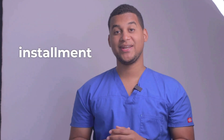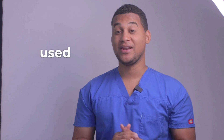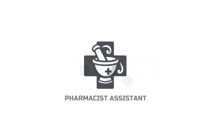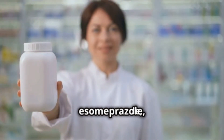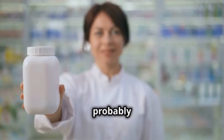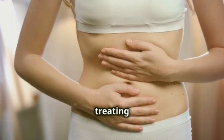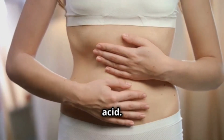Hello, how are you? Welcome to a new installment of your Pharmacy Assistant. On this occasion, we will talk about what it is used for and how it is used. So, let's take a look. Today, we're going to talk about esomeprazole, a medicine you've probably heard of before. Esomeprazole is very popular for treating problems with too much stomach acid.